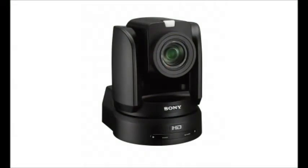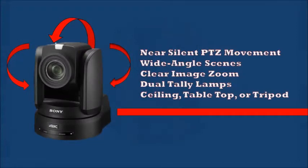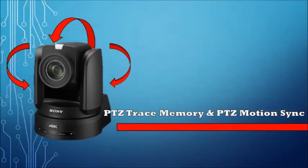Accurately reframe shots or track moving subjects with smooth, speedy, near silent remote control of Pan, Tilt, and Zoom functions. There's also low speed zoom and slow Pan Tilt mode for precise judder-free camera movements. PTZ Trace Memory allows a sequence of camera movements to be memorized and followed whenever required, while PTZ Motion Sync smoothly blends separate Pan, Tilt, and Zoom movements for seamless professional looking transitions.